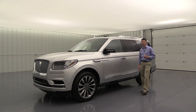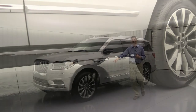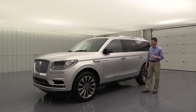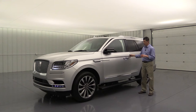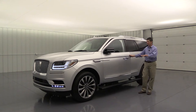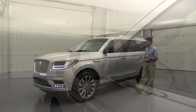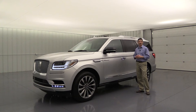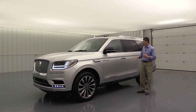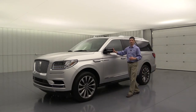The power deployable running boards lower as you approach the vehicle, featuring a high-gloss black finish on the sides. When you open the doors, the boards lower a bit further, making it easier for kids to get in and out. When tucked underneath, they're protected from snow and ice buildup. Putting your hand in the door handle automatically unlocks the vehicle. When you exit, pressing the ridges on any door locks the vehicle and auto-folds the mirrors back in, protecting them in parking lots.